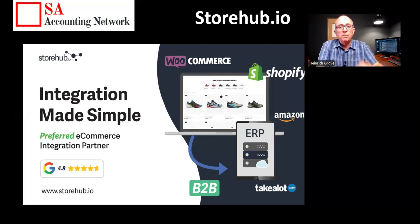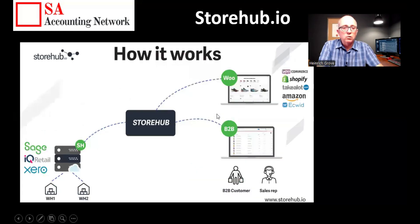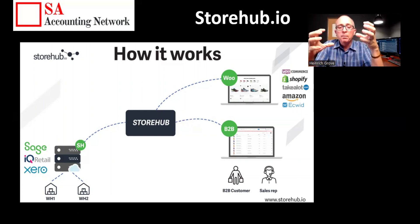How it works: you can see in the middle you've got StoreUp, which acts as the middleman between all the different accounting packages — on one side you plug in Sage or Xero — and on the other side you plug in your Shopify, Takealot, Amazon, or WooCommerce store. StoreUp basically combines and transmits the data between the accounting package and Shopify, and vice versa as well.